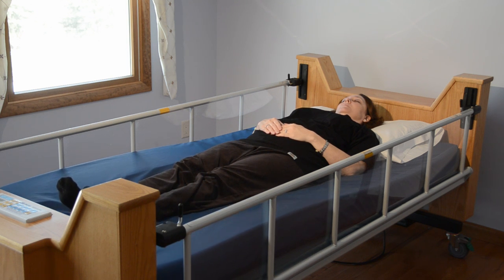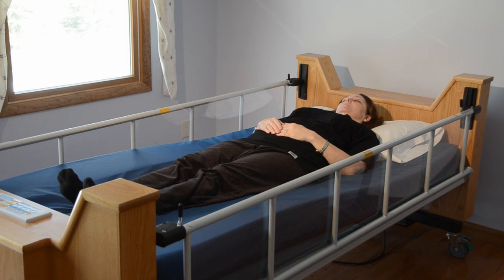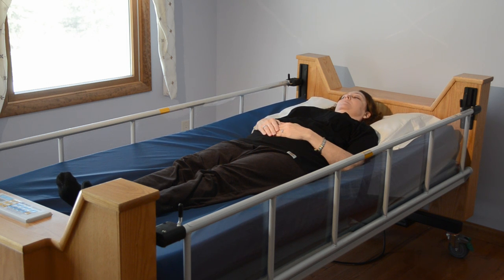Gone are the problems standard beds suffer from of the mattress compacting under the sacrum when you raise the head. The air bellows allows the mattress to conform to the person's shape and provide a range of ergonomic positions, including leg elevation with low pressure under the heels.